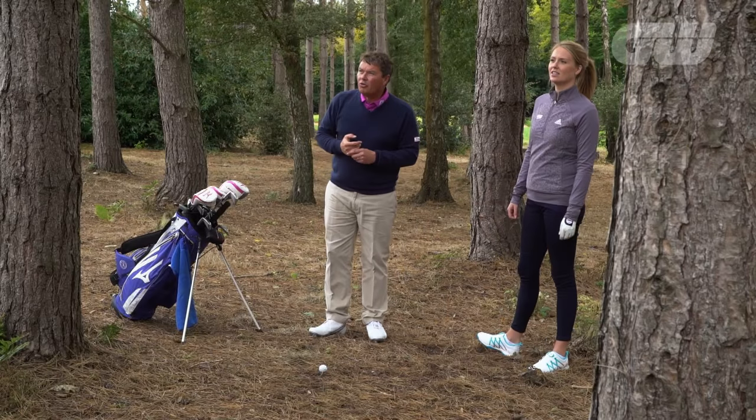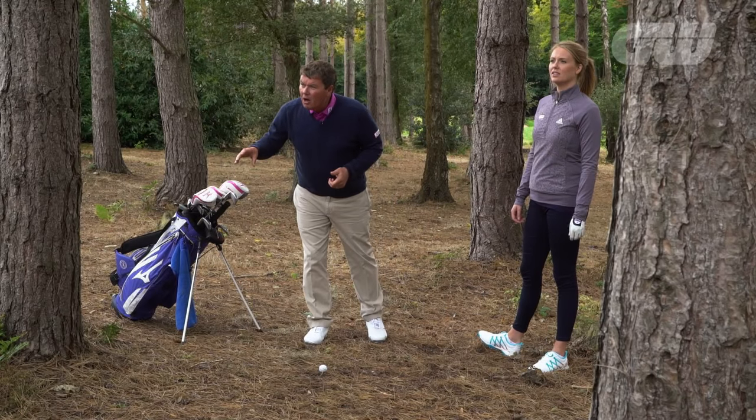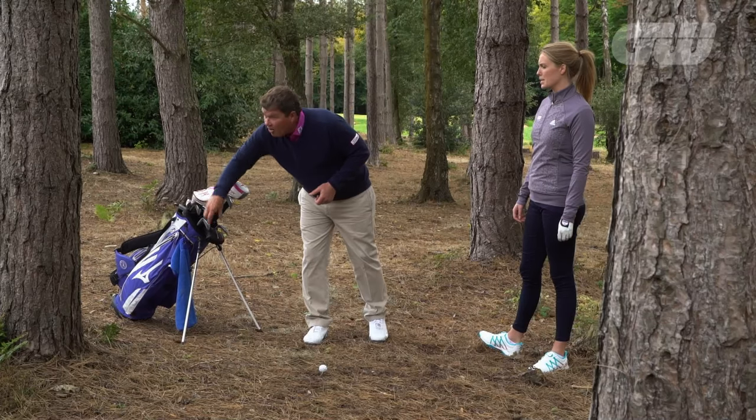Now we've made our decision — and that's a massive thing. You've got to make the decision and then stay committed to it. If you talk yourself through it sensibly and then go 'oh, I'll try the three wood,' that's when it all goes really terribly wrong. So I'm going to recommend we go with a little seven iron.